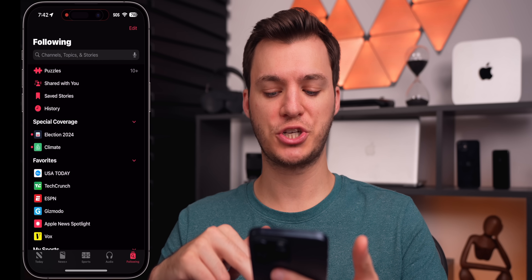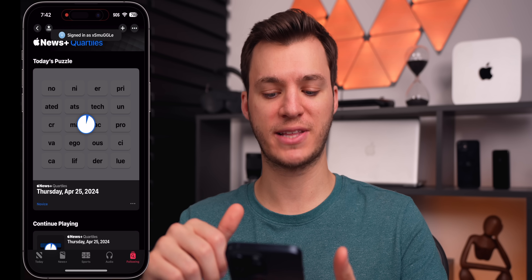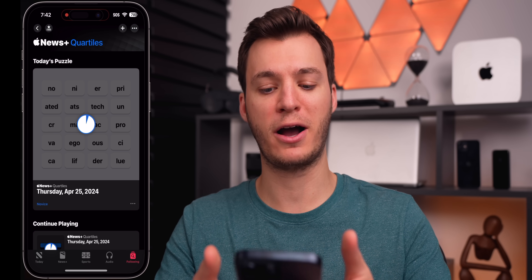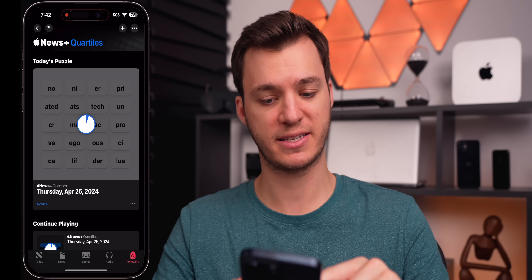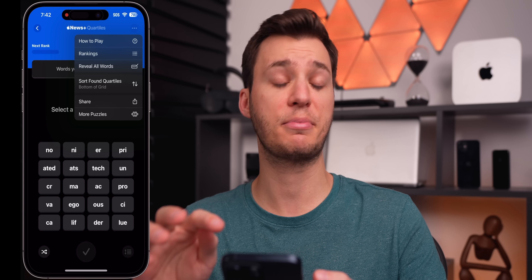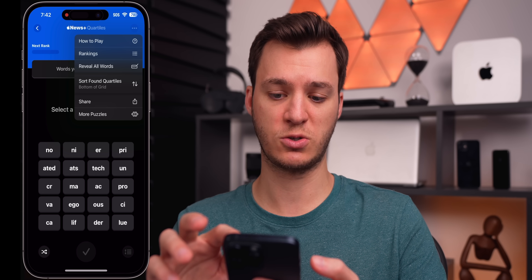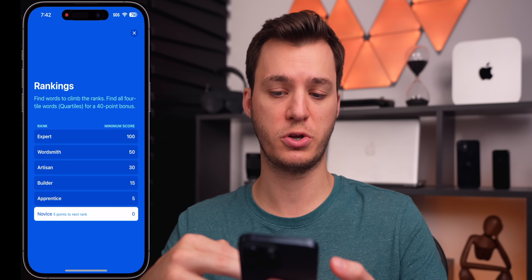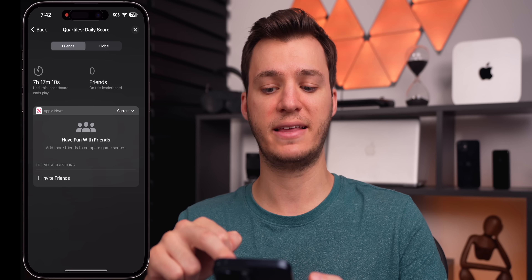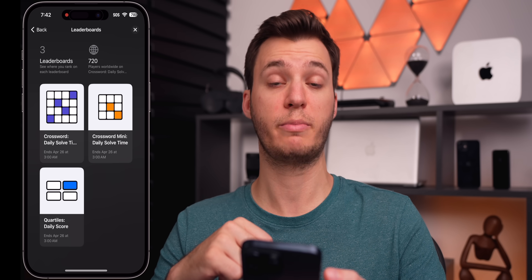I wanted to touch on a few iOS 17.5 things. If you head into the News application, go to the Following tab, then Puzzles, you'll see Core Tiles. I actually purchased Apple News Plus — mainly for these videos. You can select a tile to get started, and if you tap the three dots in the top right there are some changes. You can go into Rankings, and there's a leaderboard for global and friendly rankings for Core Tiles, Crossword, and Crossword Mini.